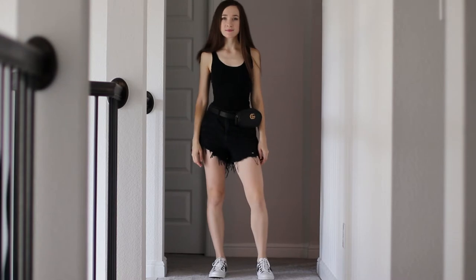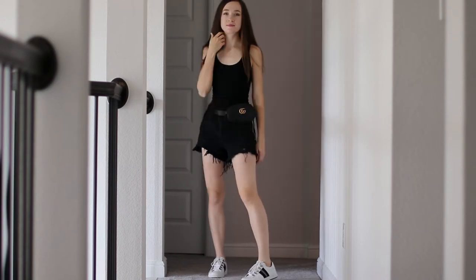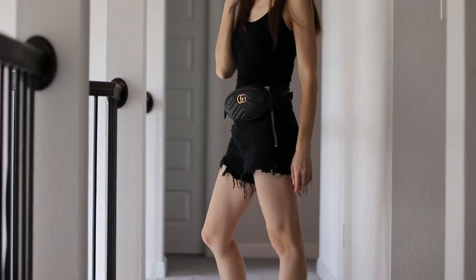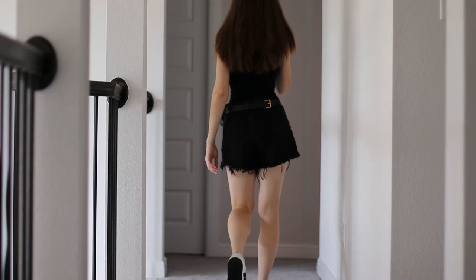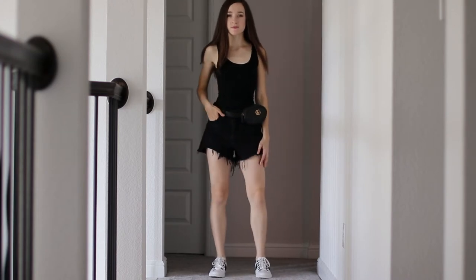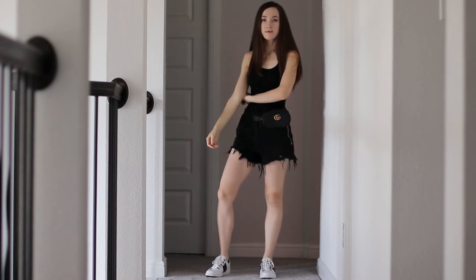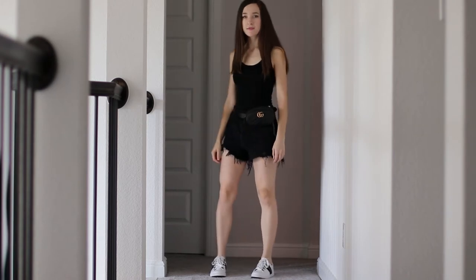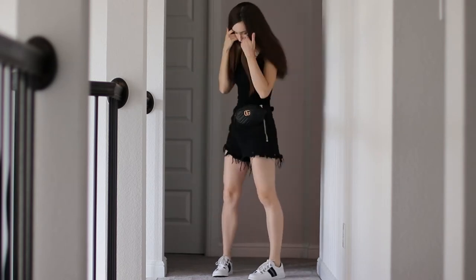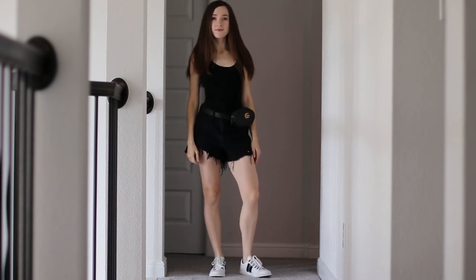First up is a very simple look that I like to throw on quickly to run errands, go for a walk, or even hang out with friends. I find it so perfect and comfortable for many occasions, whether it's a walk down the beach or a stroll around the neighborhood. I wear black high-waisted shorts, a black sleeveless t-shirt, and a pair of Balmain sneakers for added comfort. The Gucci belt bag completes this look perfectly, making it very easy to put together. I love this outfit for how easy and comfortable it is — not to mention it's perfect for the hot Texas weather.